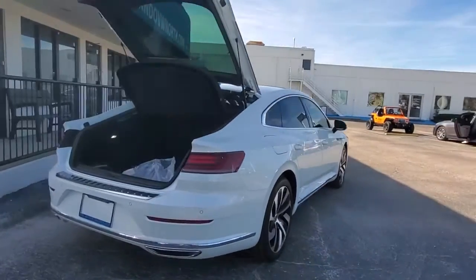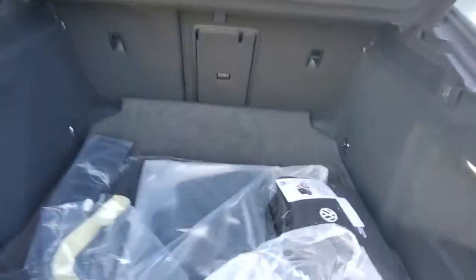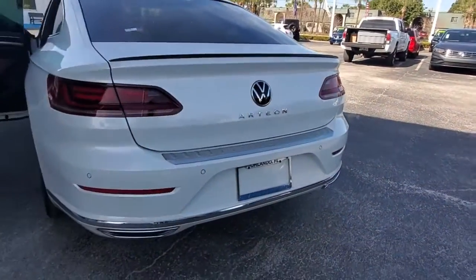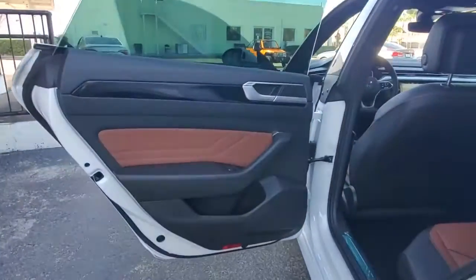These are just some of the great options this vehicle comes with: navigation system, sun and moonroof, keyless entry, remote engine start, adaptive cruise control, keyless start, fog lamps, power passenger seat, lane keeping assist, and heated mirrors.